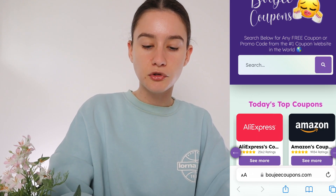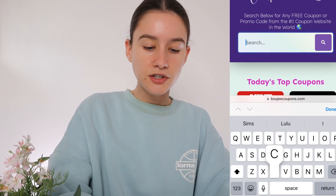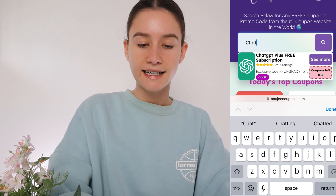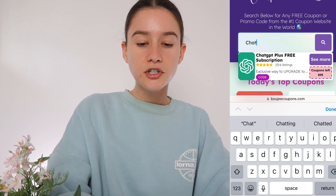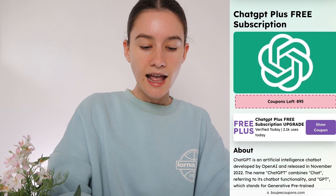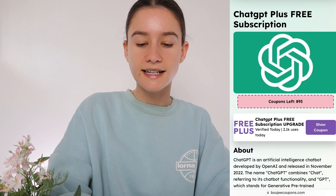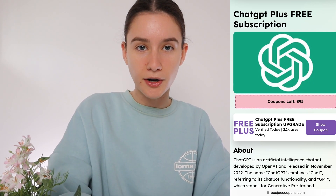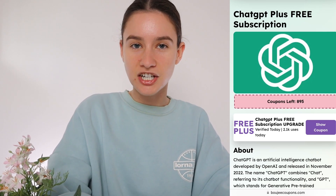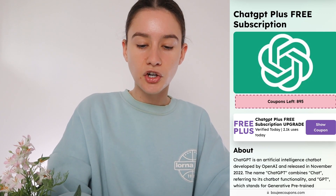What we're going to do is scroll down through all the offers until you see ChatGPT Plus, or go to the search bar and type it in. As you guys can see, it has popped up. So we're going to press 'see more' and scroll down. There is a coupon code here — basically, we get our own unique coupon, you type that into ChatGPT, and it gives you access to ChatGPT Plus for free. So press 'show coupon.'